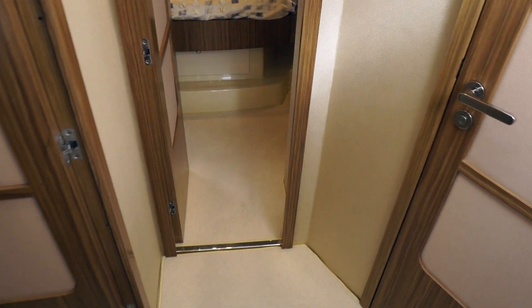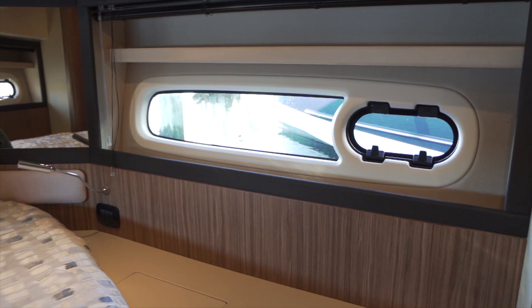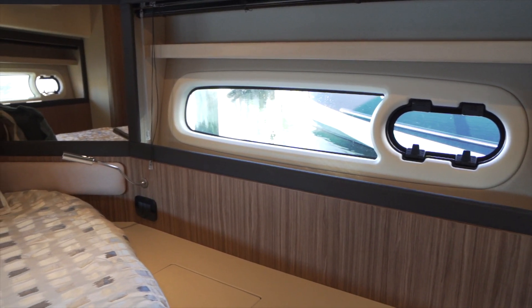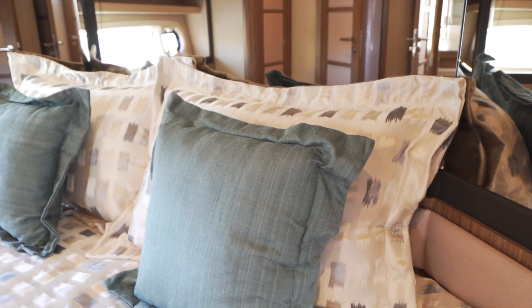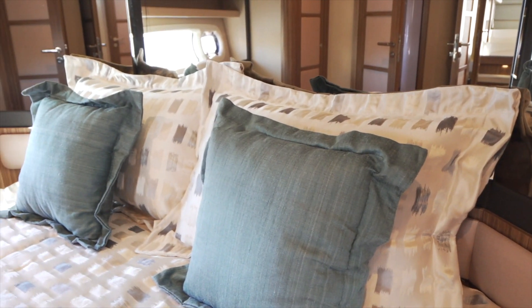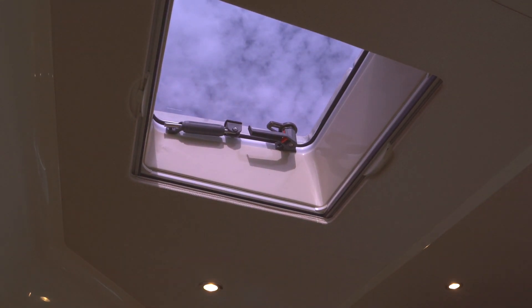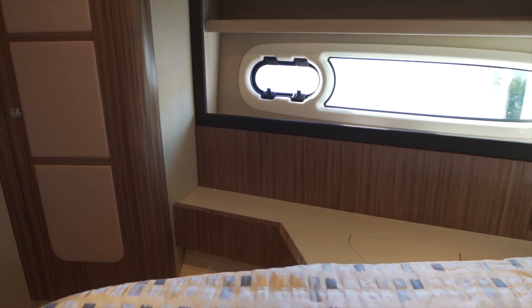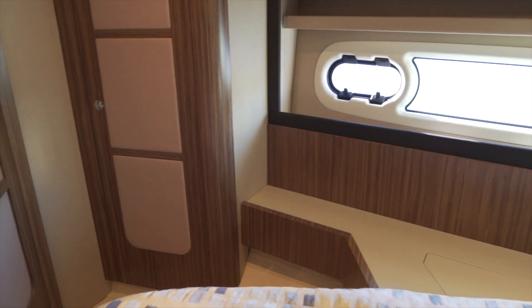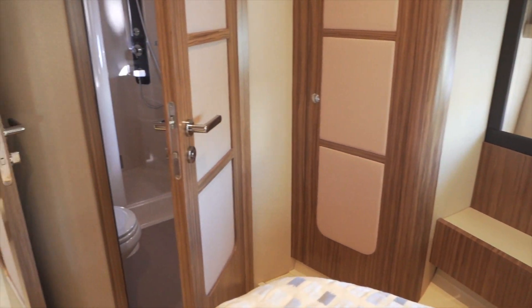We can head into the master cabin. You can see we've got lots of natural light, big portholes and big windows. This is not something you get in most 43-foot trawlers — in fact, I've been in a lot of trawlers and a lot of them you can't even see the ocean from the master cabin. And if you're traveling, this boat has over a thousand mile range at trawler speeds. If you're making that kind of trip, you want to see the water.